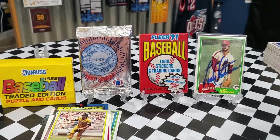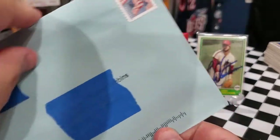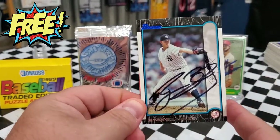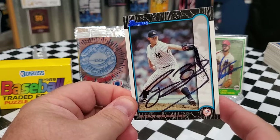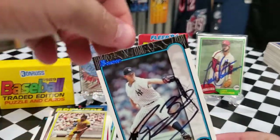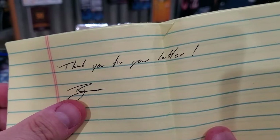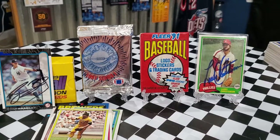On to our TTM returns. First is a two-for-one success in 20 days — we got back Ryan Bradley on the 1999 Bowman, former New York Yankee. I've been sending quite a few of these out, so glad to get Mr. Bradley back. He also signed my letter, saying 'thank you for your letter' and signing it right there — I'm counting it and putting it away for record keeping.